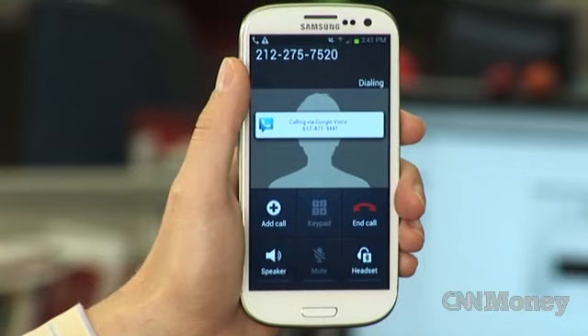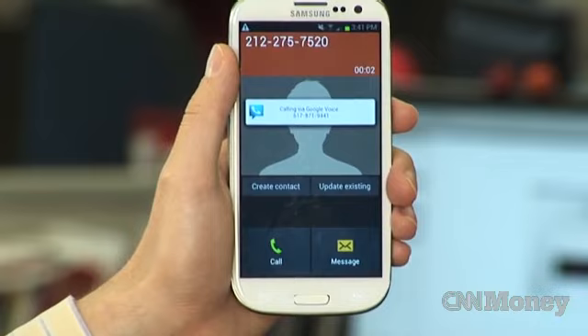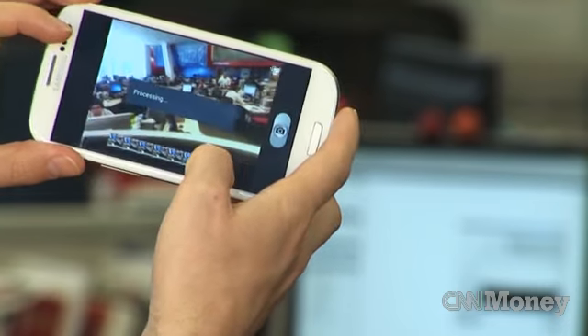Call quality was fine. All the things that you typically expect were good, including speed. And the screen resolution was beautiful.